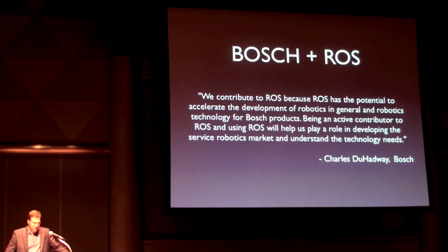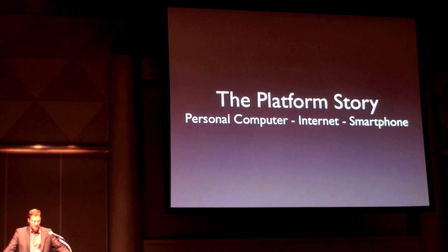Being an active contributor to ROS and using ROS will help us play a role in developing the service robotics market and understand the technology needs. Brown University, the University of Tokyo, and Bosch are just a few examples of how ROS use is starting to take off. The ROS community is building a future where developers can build innovative applications on open hardware and software platforms, following in the footsteps of successful industries built on open platforms — like the computer industry, the internet, and the smartphone industry. These industries are driven by ecosystems of application developers that can only exist with open platforms.